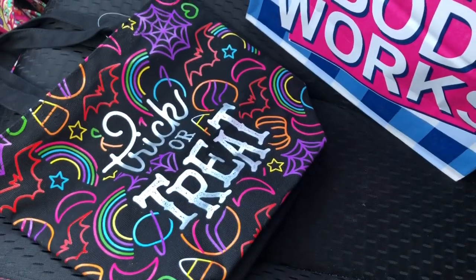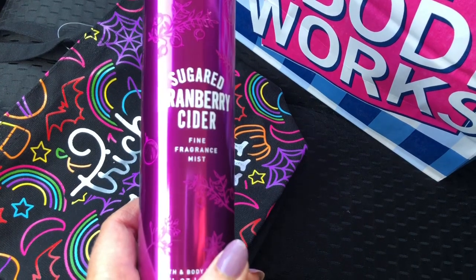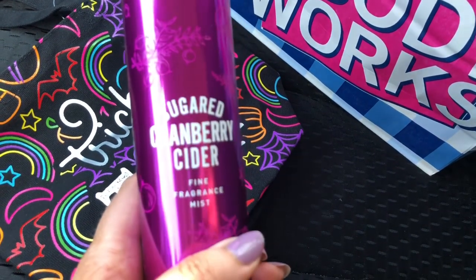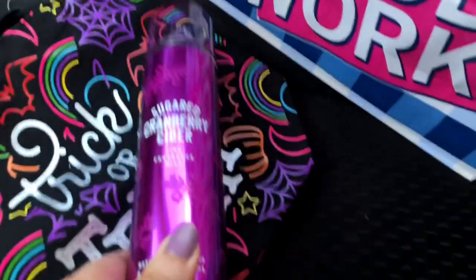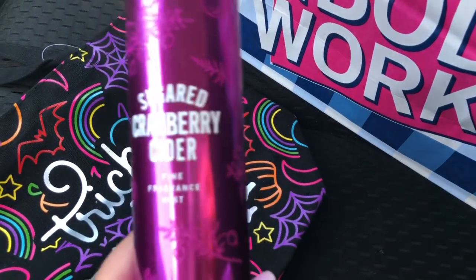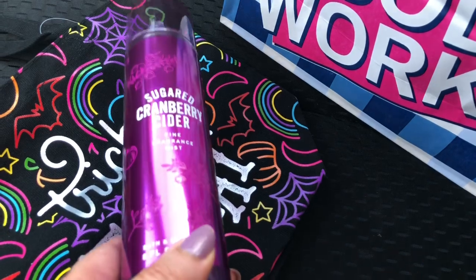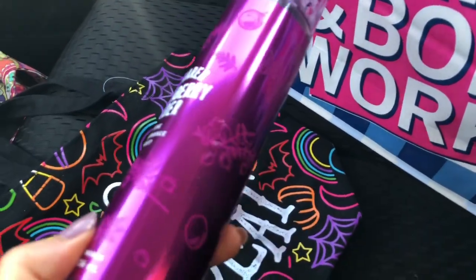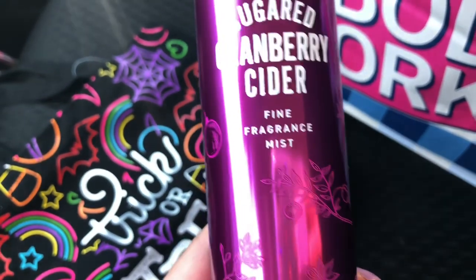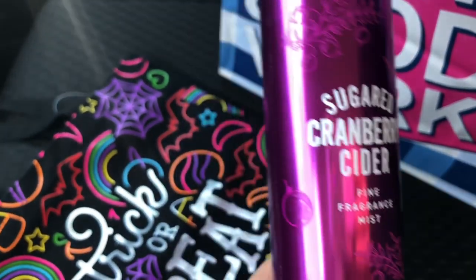I love that. Then I got this Sugared Cranberry Cider — it's one of the fall fragrances. I'll put the scent notes up on the screen, but I think it smells like fall leaves with cranberry. It's definitely a fall scent but it does have that sugared cranberry smell, and I really like the sweet smells. I love the packaging too because it's purplish — so pretty — with little cranberries and leaves on it.